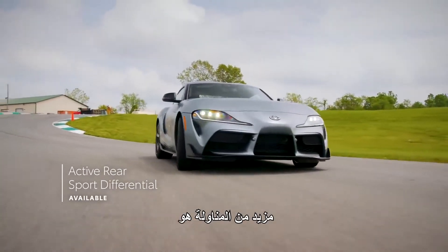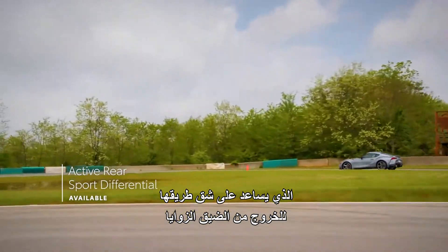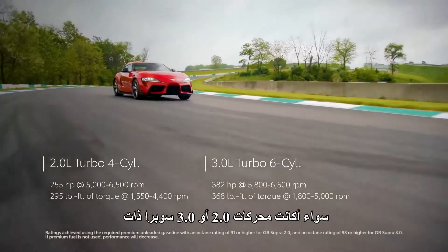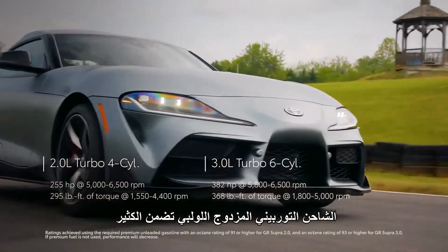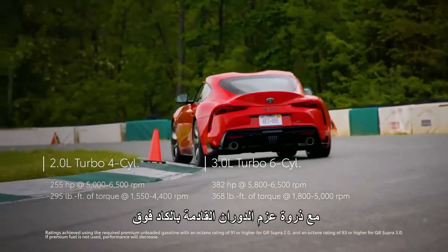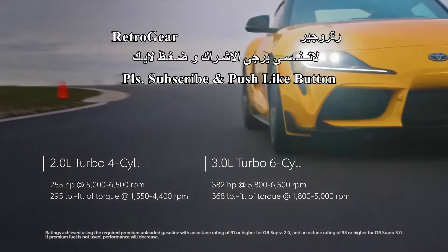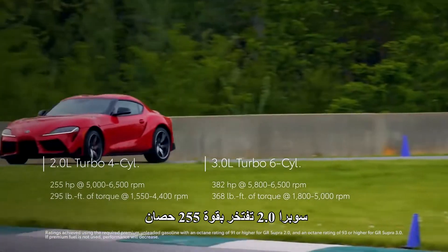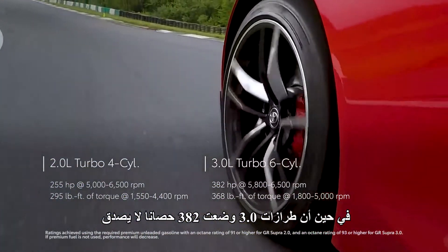Further bolstering handling is an available active rear sport differential that helps claw its way out of tight corners. Under the hood, Supra's twin-scroll turbocharged engines — whether 2.0 or 3.0 — ensure plenty of grunt throughout the rev-band, with peak torque coming on barely above idle and holding nearly flat all the way to redline. Supra 2.0 boasts 255 horsepower, while the 3.0 models put down an incredible 382 horsepower.